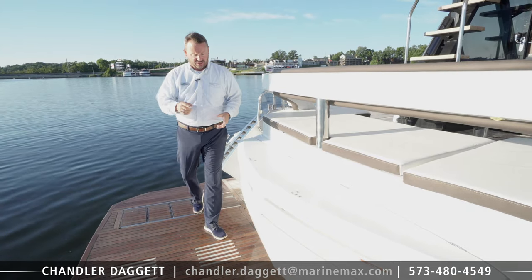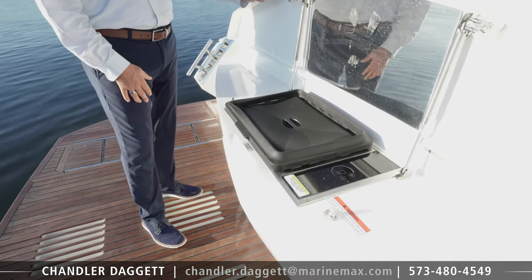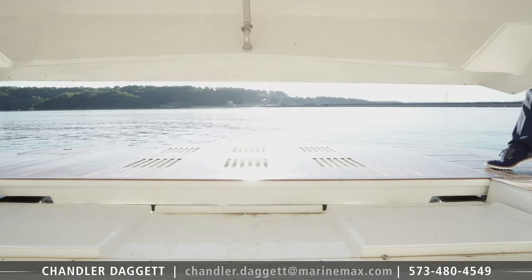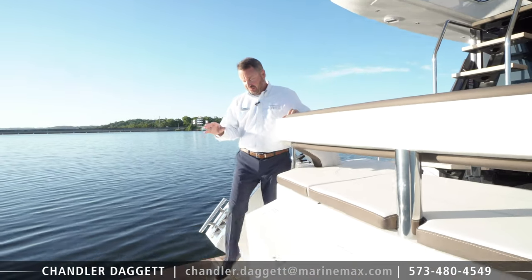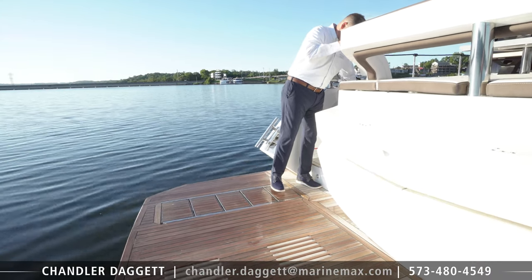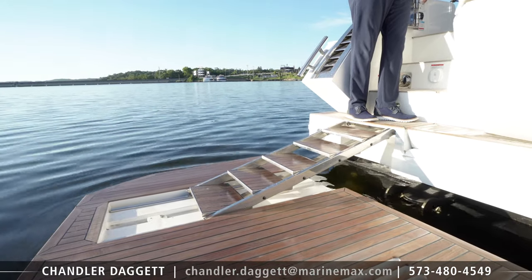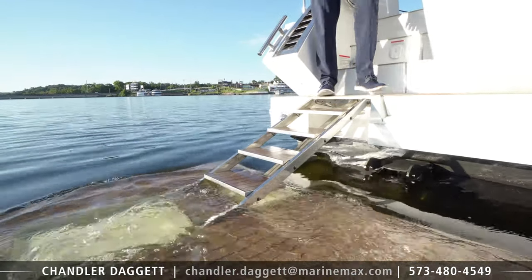When it comes to entertaining out on the water, one of the great things about this Galleon is the ability to grill out. You've got a summer kitchen right here on the back. When it comes to storage, this 510 Sky has a massive tender garage. A common theme among all of our Galleons is this incredible swim platform with steps that go into the water — it's really easy to engage.